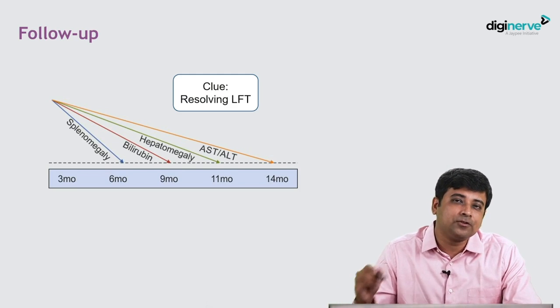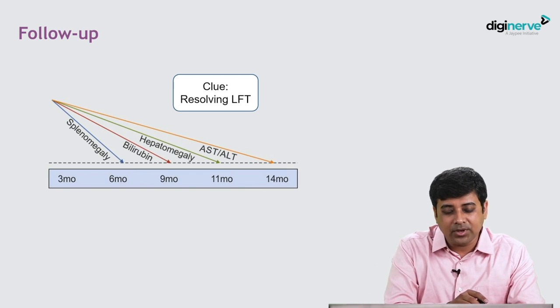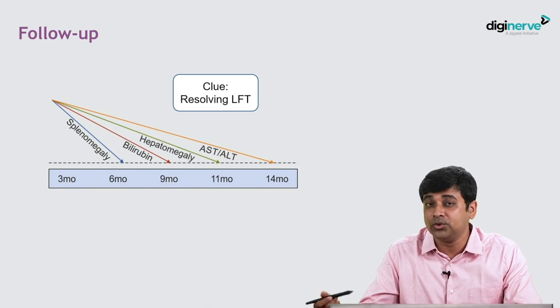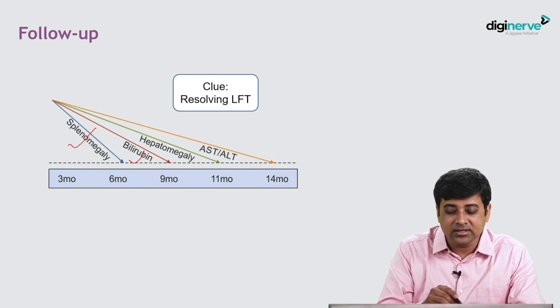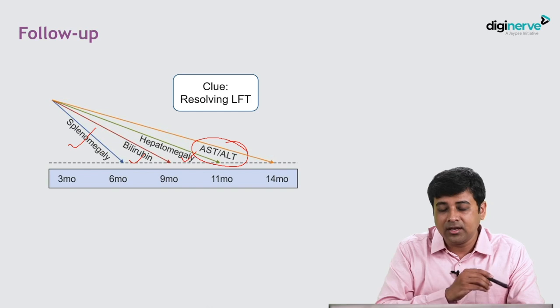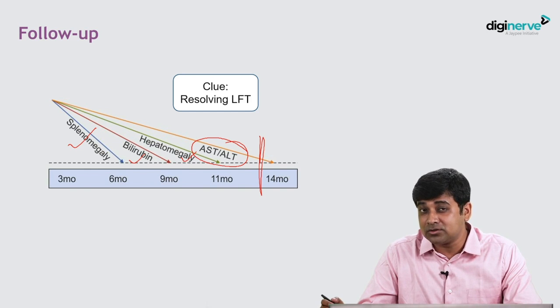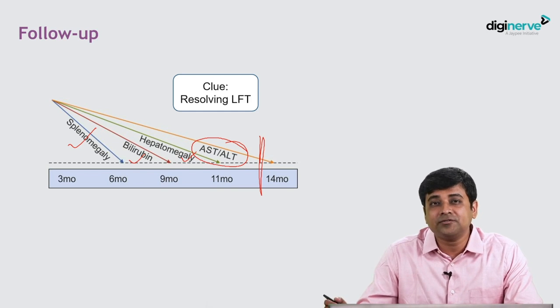This case was shown primarily for its follow-up rather than diagnosis. Idiopathic neonatal hepatitis resolves on its own. The splenomegaly resolved, bilirubin normalized, hepatomegaly resolved, and by approximately one year of age, the transaminases had also resolved spontaneously. The follow-up LFT resolving confirms the diagnosis of idiopathic neonatal hepatitis.